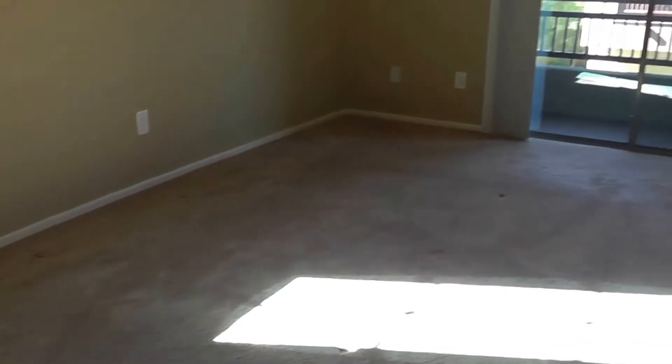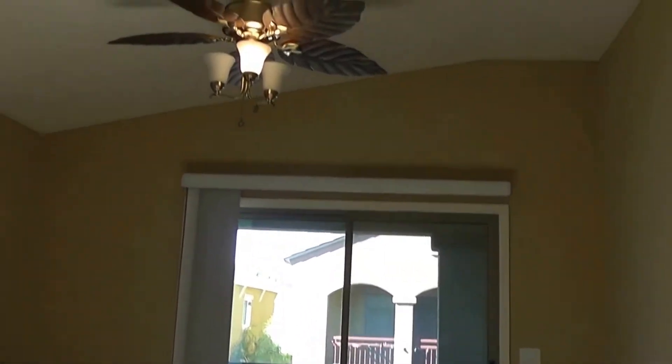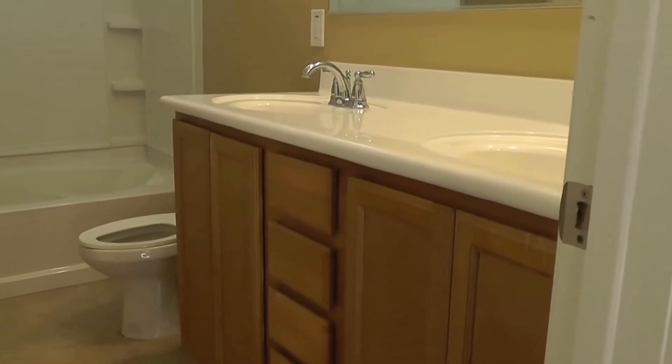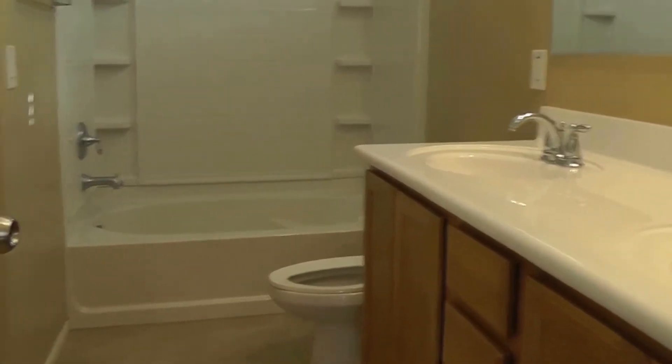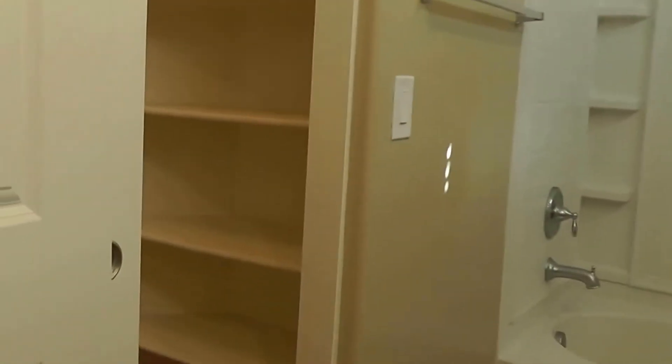There's a balcony out front with access also from the master bedroom. This is the master — fairly spacious, with a big sliding glass door and a nice ceiling fan. The bath has executive-style height sinks, an oversized tub and shower, and a walk-in closet.